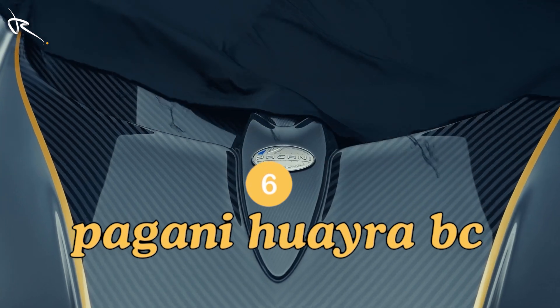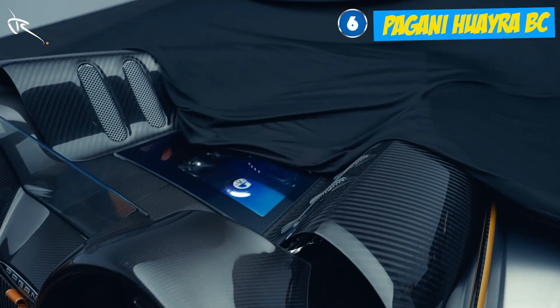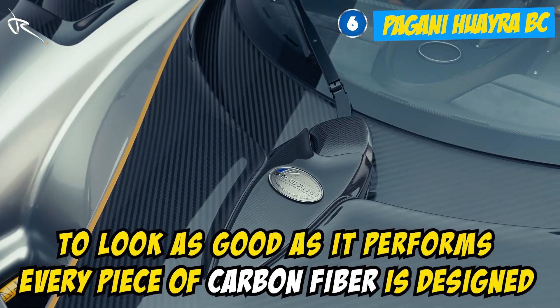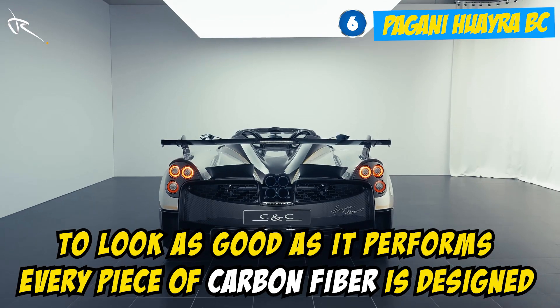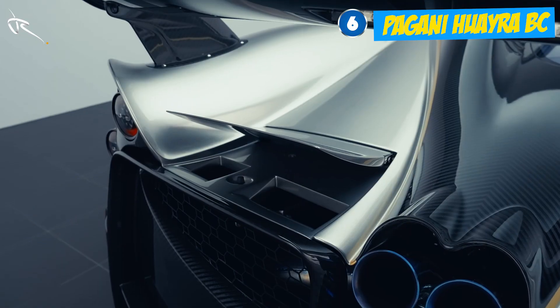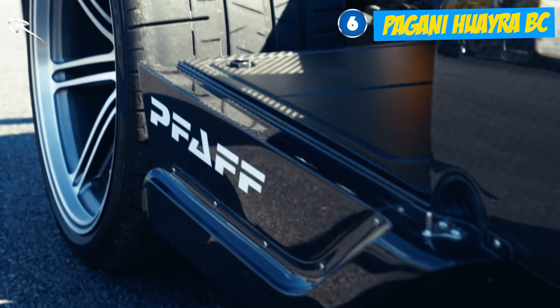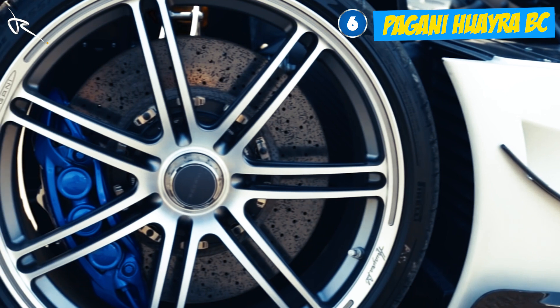For those who love hypercars with a splash of luxury, the Pagani Huayra BC is where it's at. Every piece of carbon fiber is designed to look as good as it performs. The interior is a masterpiece with machined aluminum switches and hand-stitched leather seats that hug you like a custom suit. The 6.0 AMG twin-turbo V12 delivers an astounding 789 horsepower, meaning luxury here is backed by raw, unmatched performance.